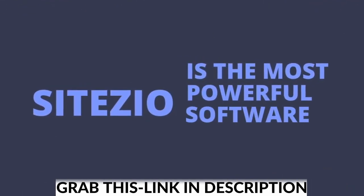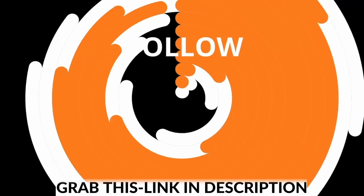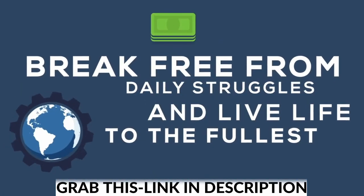SiteZio is the most powerful software that I created to generate free buyer traffic and affiliate sales. If you can follow these three easy steps, you can become the owner of a successful, money making site so you can finally break free from the daily struggles and live your life to the fullest potential.